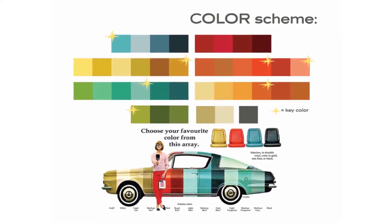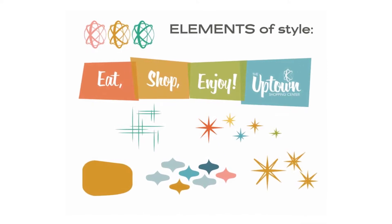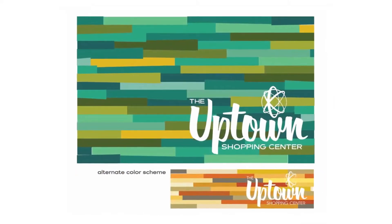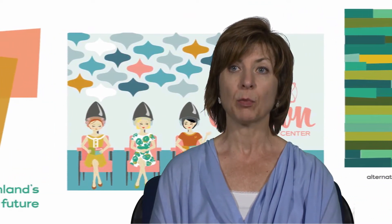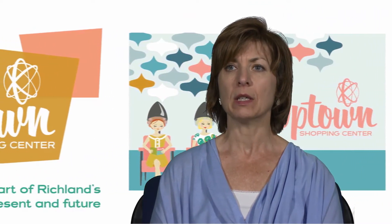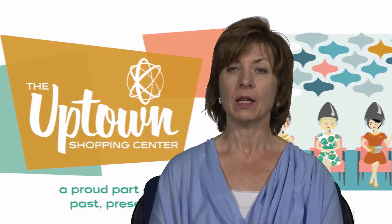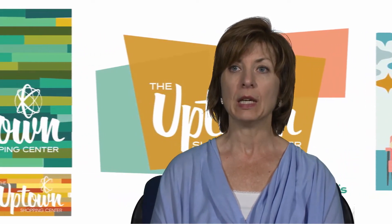The Arts Commission had to approve the designs, which they did last year. The business owners or property owners have to agree to allow the mural to be applied to their wall and maintain it for a minimum of five years. They'll also have to prep the wall — pressure washing it and painting a base coat. And then the BID, the business improvement district, is going to be the lead agency on this.